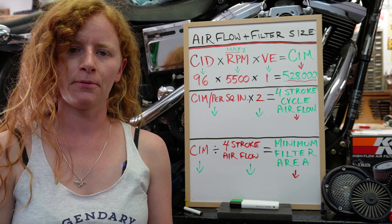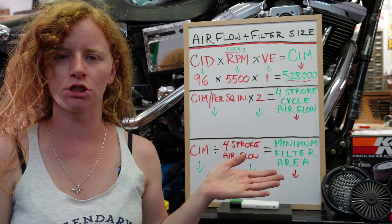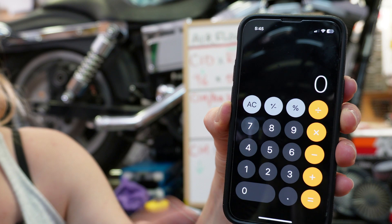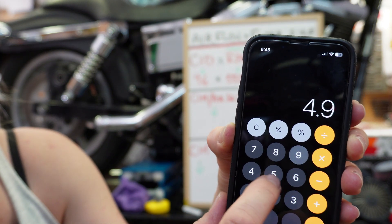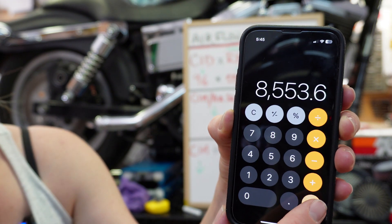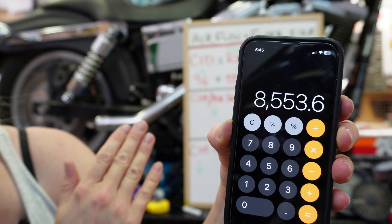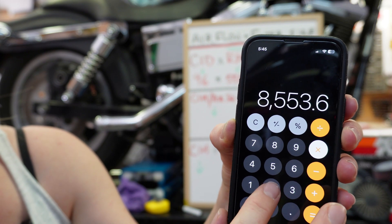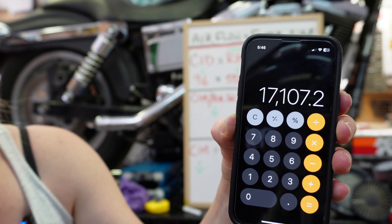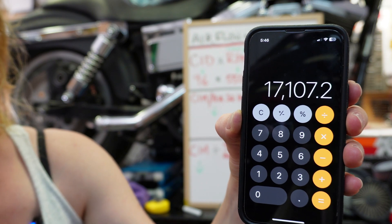Now let's say we have a paper air filter that breathes 4.95 cubic feet per minute. We want to figure out what that is in cubic inches so we can apply it to this equation. We take the cubic feet per minute of the paper filter and figure out how many cubic inches per minute it actually is. So 4.95 multiplied by 1,728 cubic inches per cubic foot equals 8,553.6 cubic inches per minute per square inch of paper filter. That's how much airflow our paper filter is going to provide for every square inch.